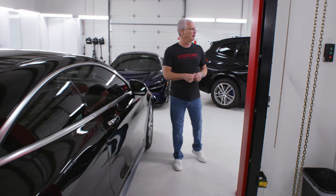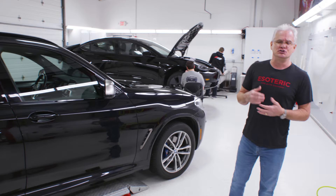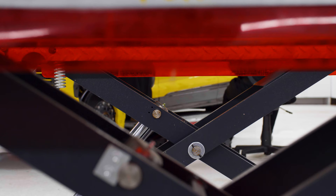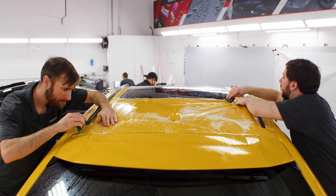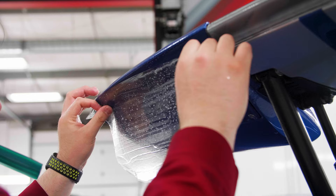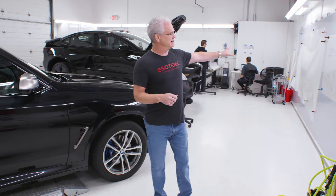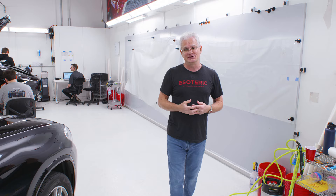This is the official paint protection film side of the business. We've got a dedicated crew of five or six people just for PPF, with two lifts on this side and one lift on the other. These guys do nothing but paint protection film — it's usually a two-to-three month wait to get in, because they are that good at what they do. We've also had custom peel boards built to make the process as efficient as possible, keeping everything right in front of the installers.